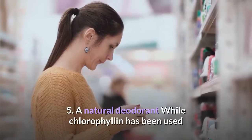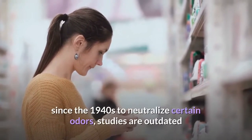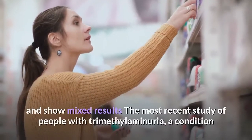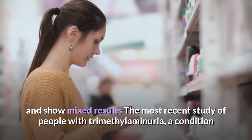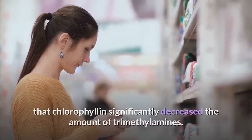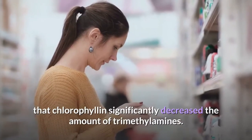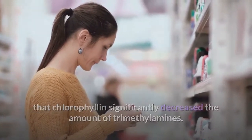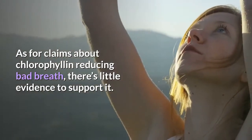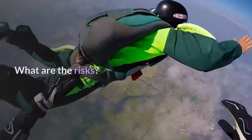5. A natural deodorant. While chlorophyllin has been used since the 1940s to neutralize certain odors, studies are outdated and show mixed results. The most recent study of people with trimethylaminuria, a condition that causes fishy odors, found that chlorophyllin significantly decreased the amount of trimethylamines. As for claims about chlorophyllin reducing bad breath, there's little evidence to support it.